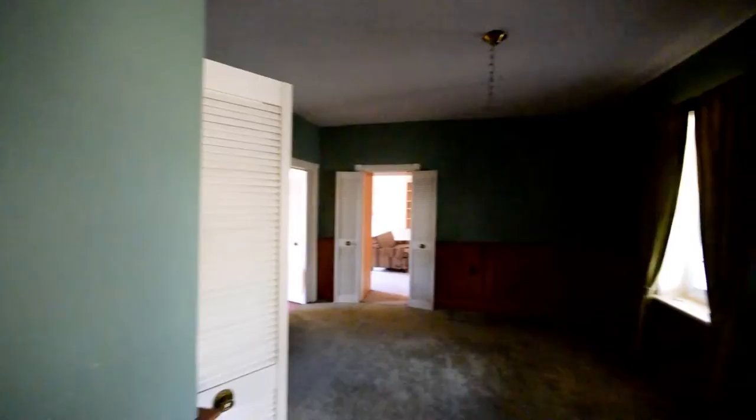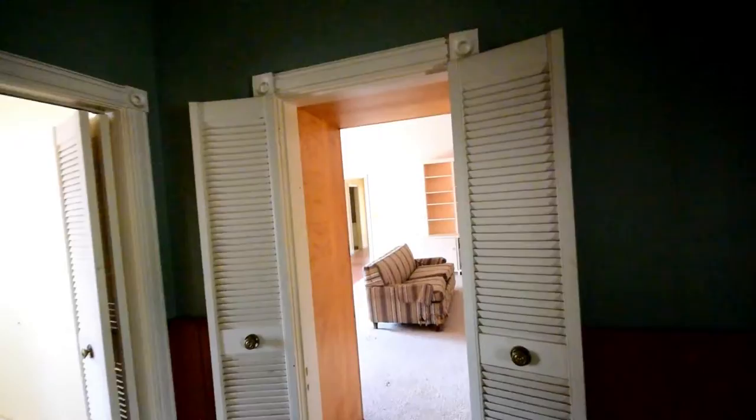There is a basement. I'm going to leave that until the end of my visit. Apparently it's quite moldy down there.